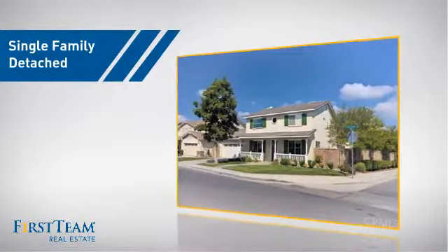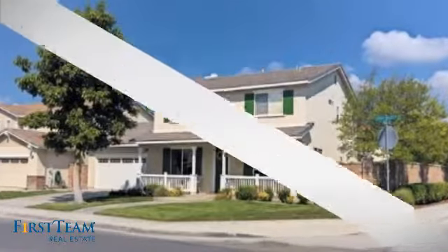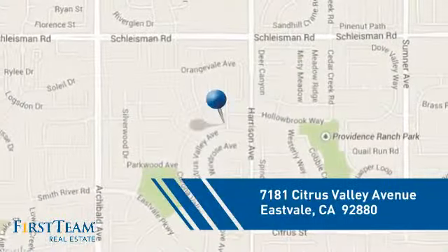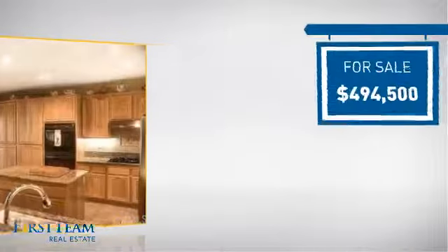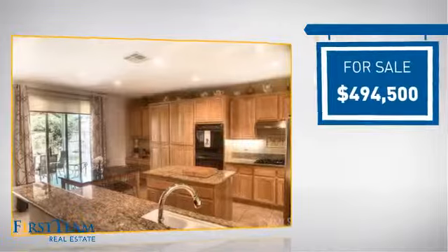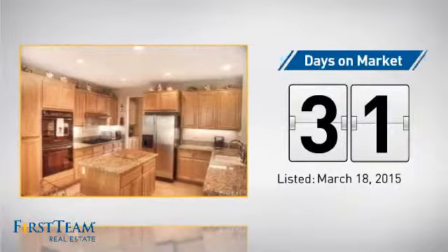This detached home is a great choice for families who want the privacy of their very own lot, and it's located in this area. Currently listed at just under $500,000, it's been on the market since March.